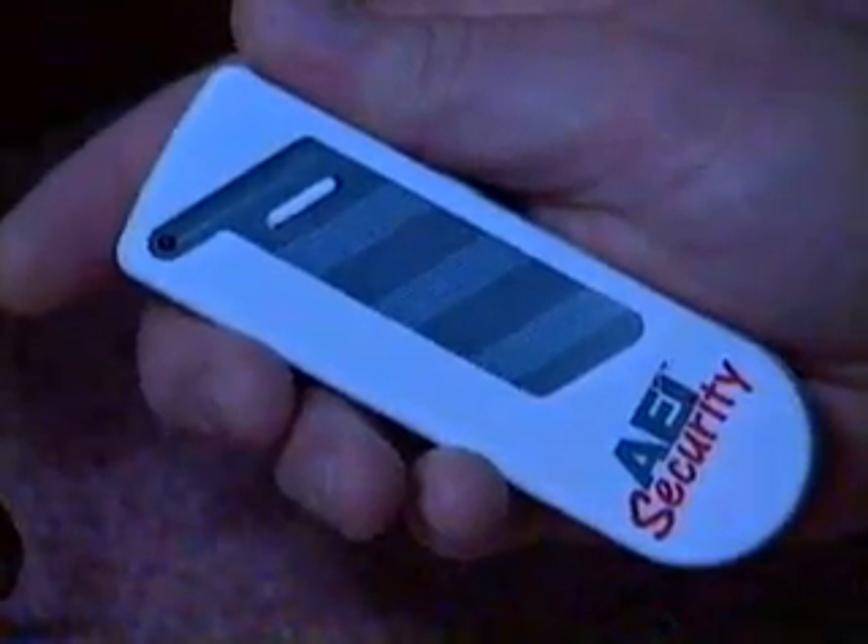The remote adapters enable the conversion of any mains-operated appliances, including a dimmer adapter to adjust the brightness of lamps.